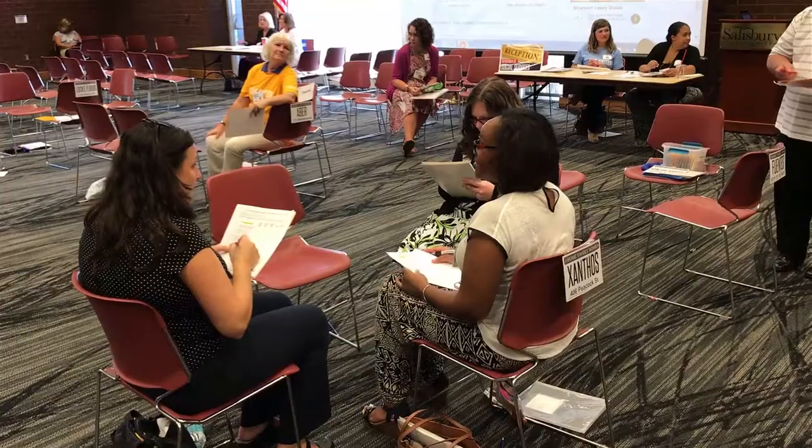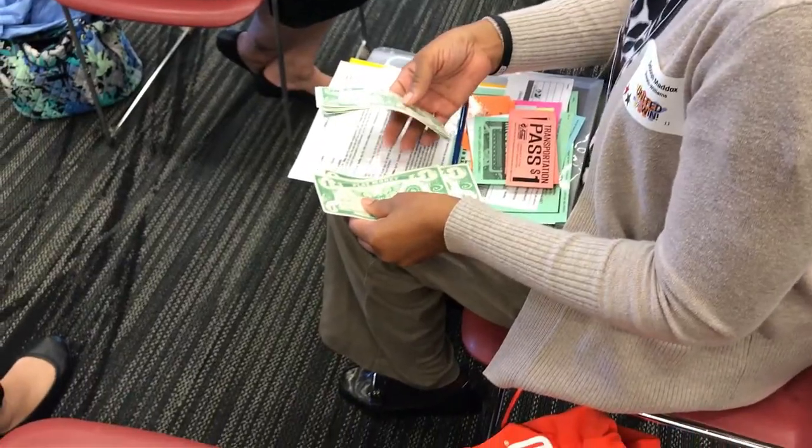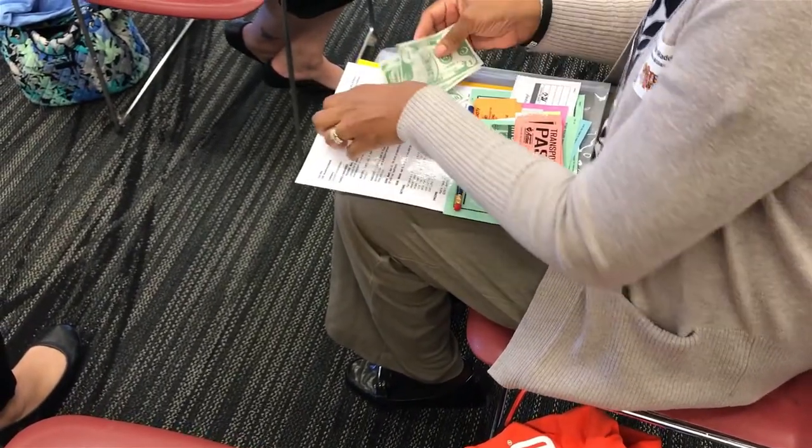This is what we define as a poverty simulation. It is an opportunity for people in our community to essentially walk in the shoes of a person who is low-income, who is struggling to make ends meet, and to have a better understanding of the day-to-day struggle that is posed to these people.